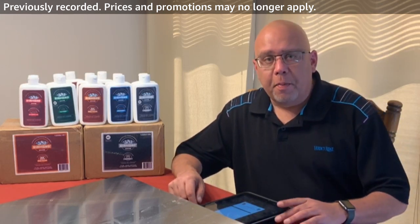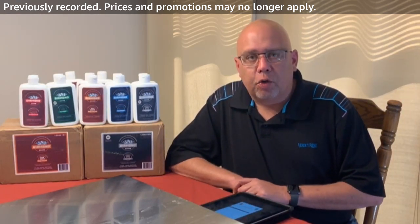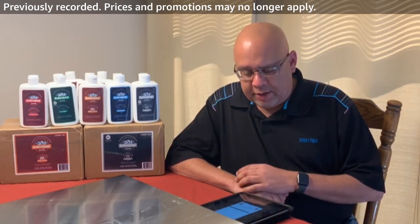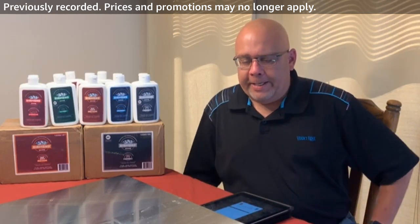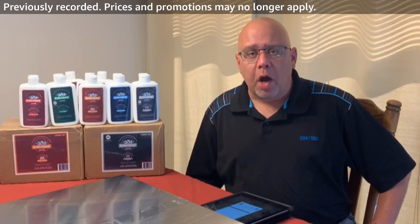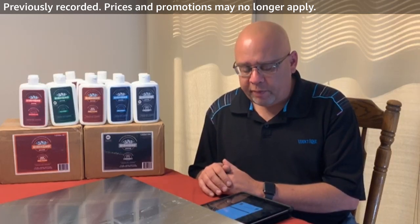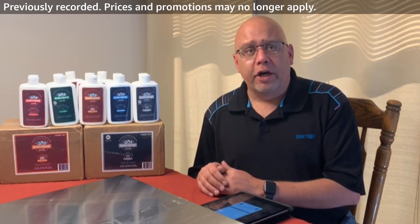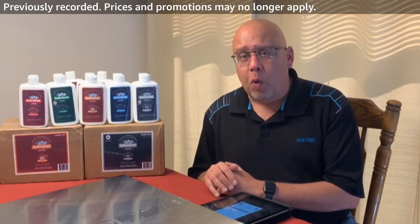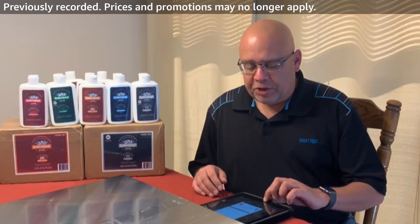Hey everybody, Dan from Diamond Shine Cleaning Products. Hope everybody is having a great Saturday, thank you for joining us today. I want to talk about the new product we're offering on Amazon. We've got a complete line of kitchen products to cover today, as well as four other SKUs on Amazon. If you're looking for high quality production value, we're not your people, but if you're looking for high quality home cleaning products, we've got you covered.